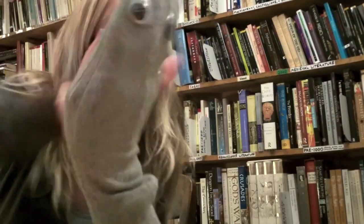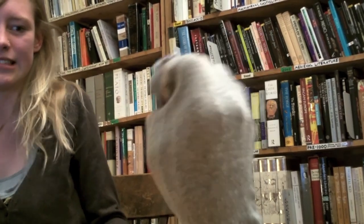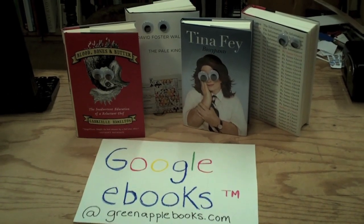Hmm. Well, this has been nothing at all like I was expecting. But it looks awesome! Yeah! Even if you read digitally, you can still shop locally. Google e-books, available at greenapplebooks.com.